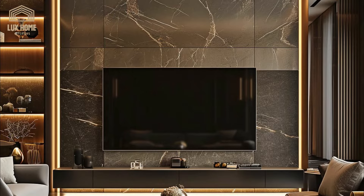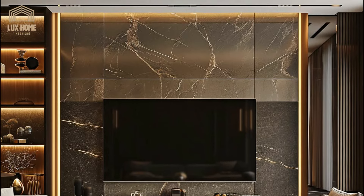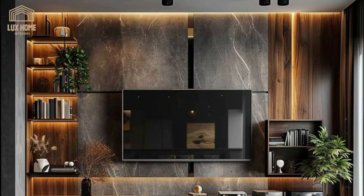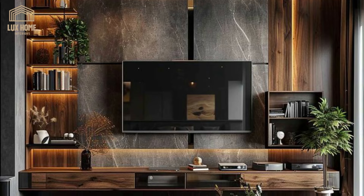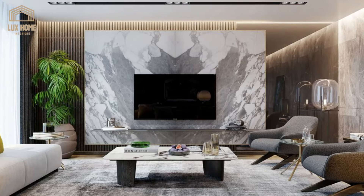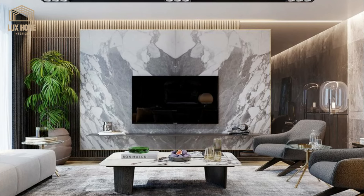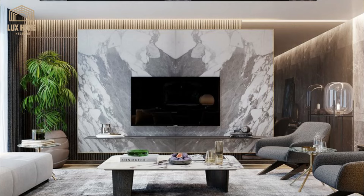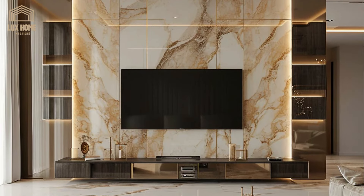This video explores the multi-faceted world of TV wall units, highlighting how they have become integral to the creation of luxurious and contemporary living spaces. Through a detailed examination of various design strategies and material choices, we aim to provide insights into how these elements can transform an ordinary room into a haven of elegance and comfort.